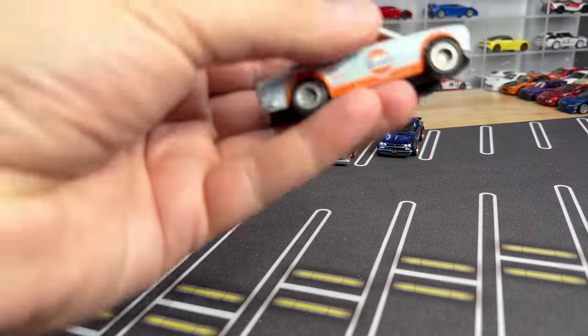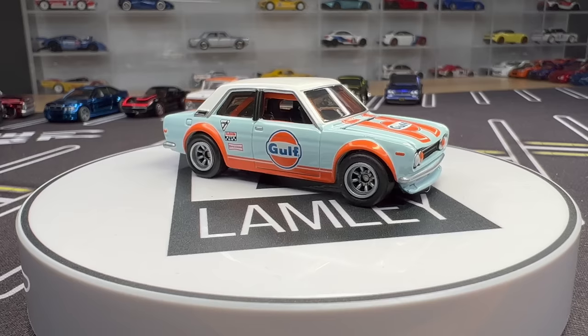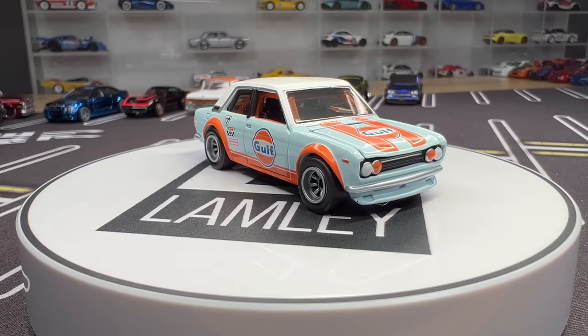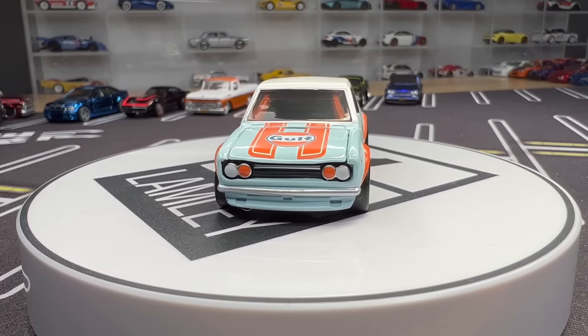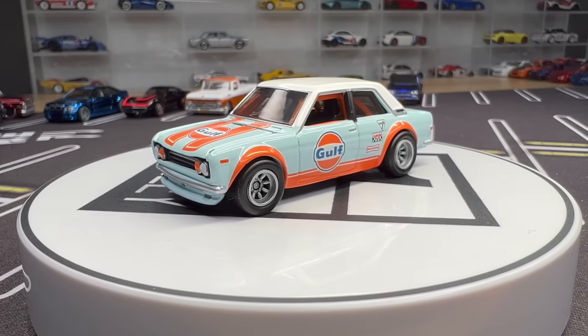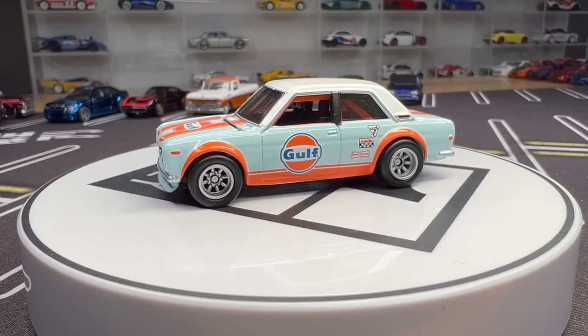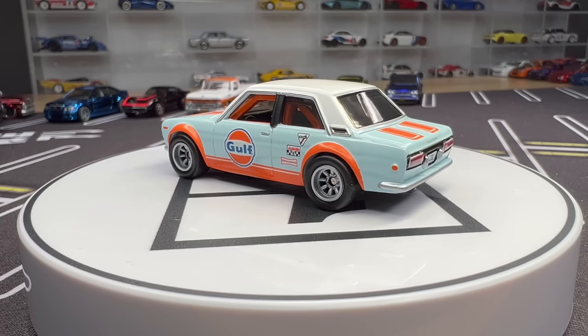The classic Datsun 510 — this one is in an acrylic case. This is the opening-hood premium version of the 510. They've been doing these without Spectroflame paint. Some people like that, some people don't. Seems like the 510, even if people complain it's been released too much, still sells out a ton. That is the Datsun 510 from the acrylic case.